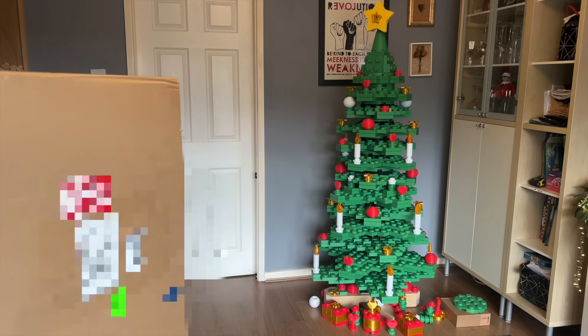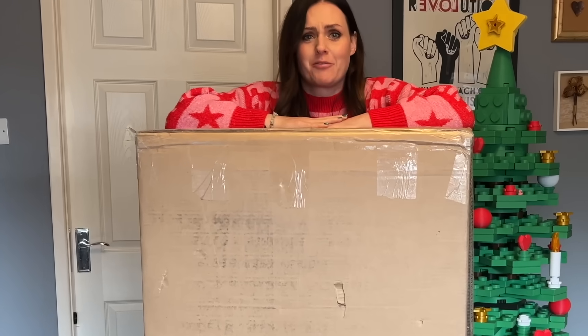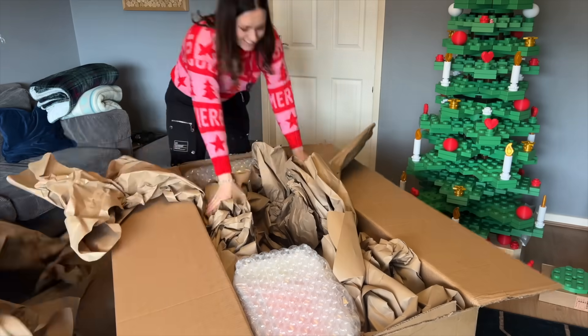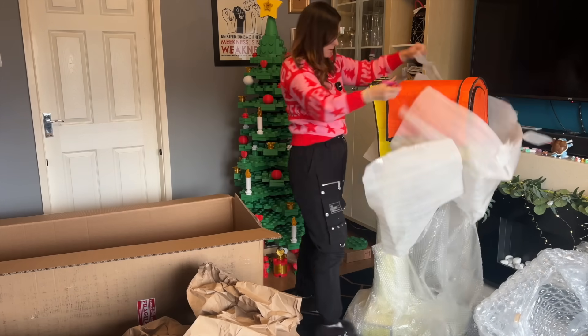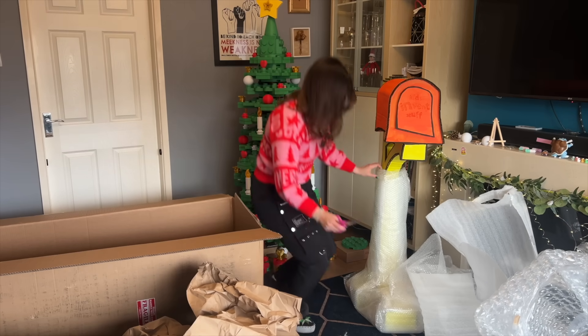This thing is massive. There's a lot of tape on this thing. Whoever sent this, you've wrapped this well. I can see yellow. It's a post box! Beautifully made out of card. Let me get the rest off.